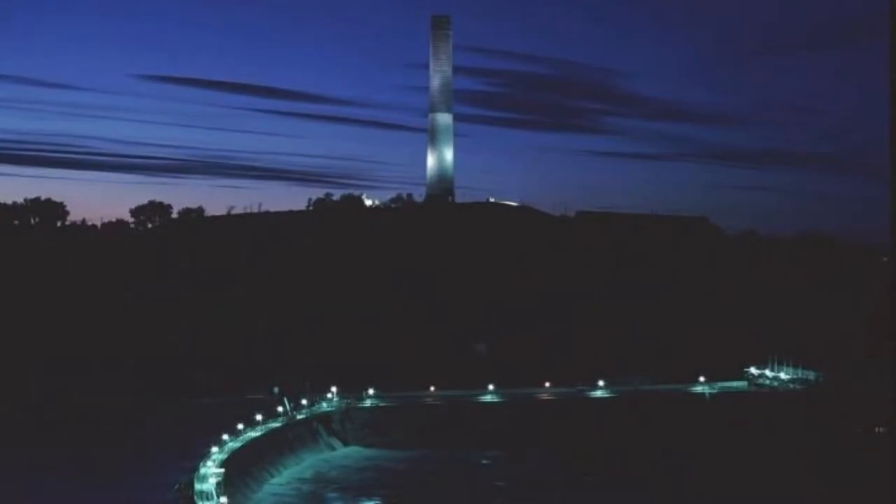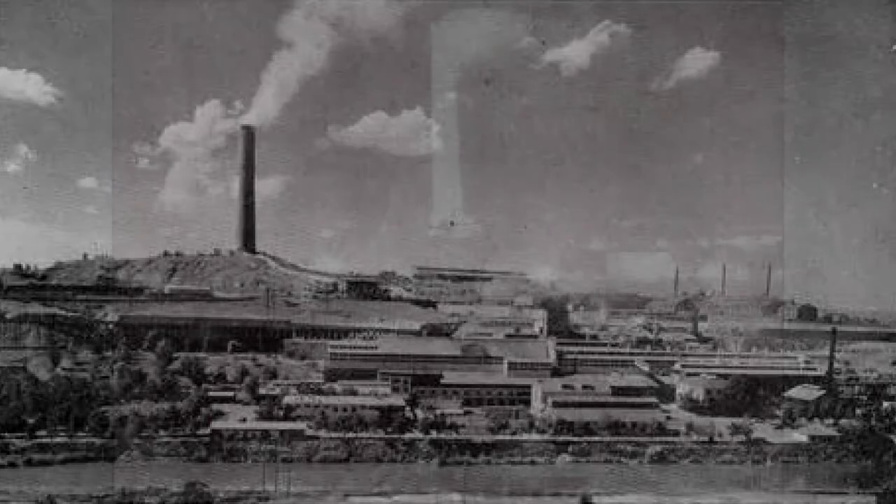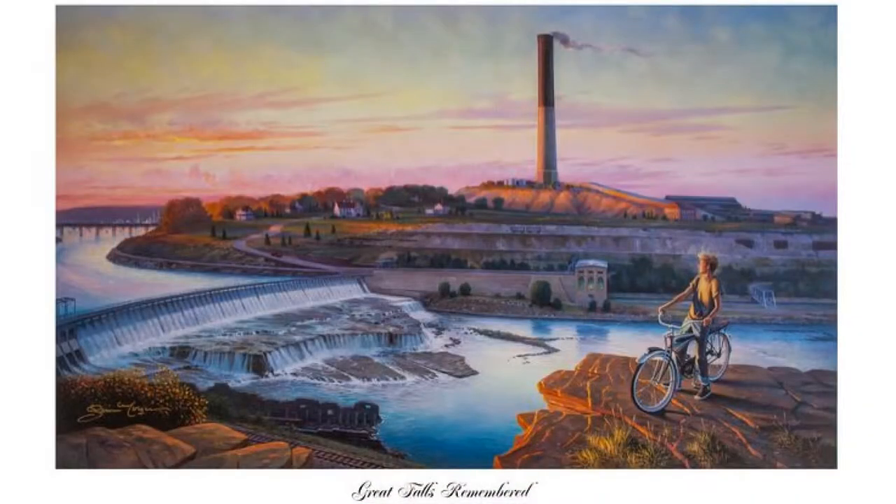Across the river lies the former location of the Anaconda Mining Company and its famous smokestack. Completed in 1919, it was the world's tallest smokestack, clocking in at 585 feet with a diameter of 78 feet. The company, which at one point employed over 2,000 Great Falls residents, shut down the last of its operations in Great Falls in 1980.